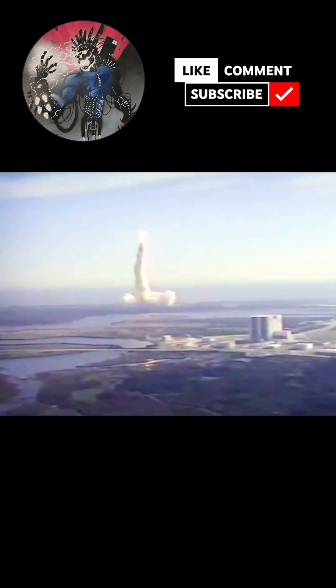NASA continues on the cutting edge of microgravity research. Houston's now controlling. Roger roll, Columbia. Mission Control sees a good roll maneuver, placing Columbia on the proper heading. Three good engines at 104%.